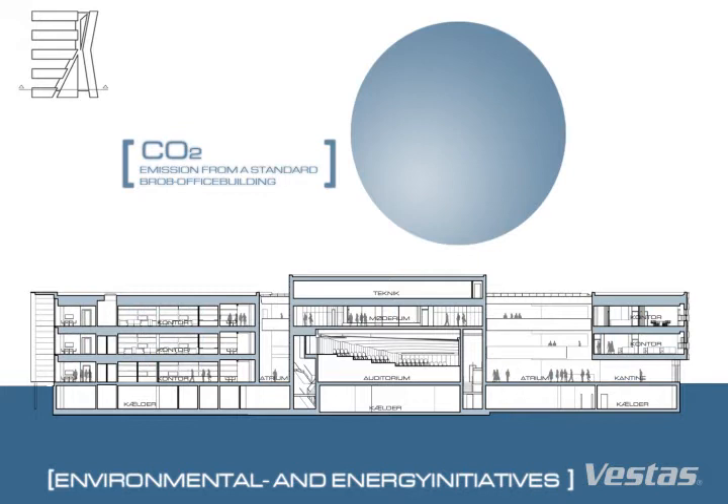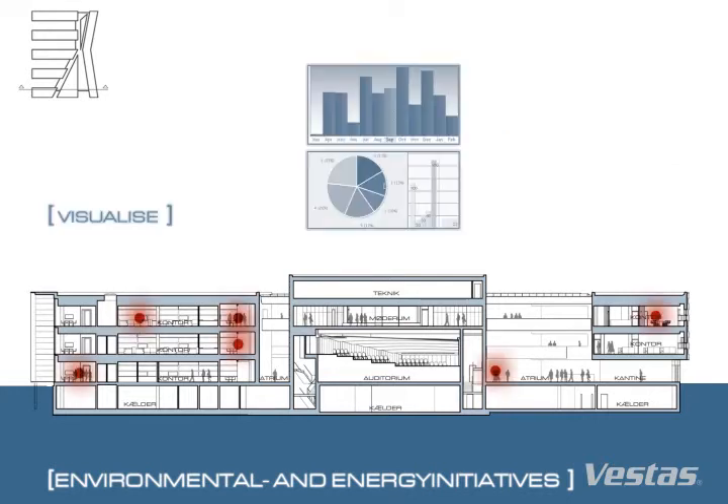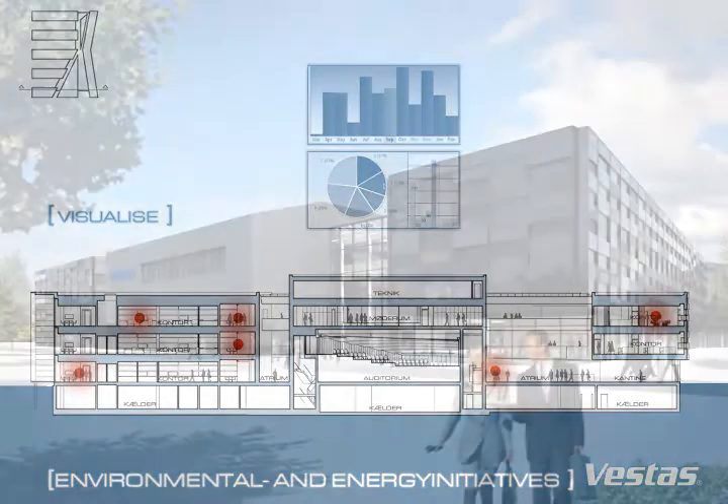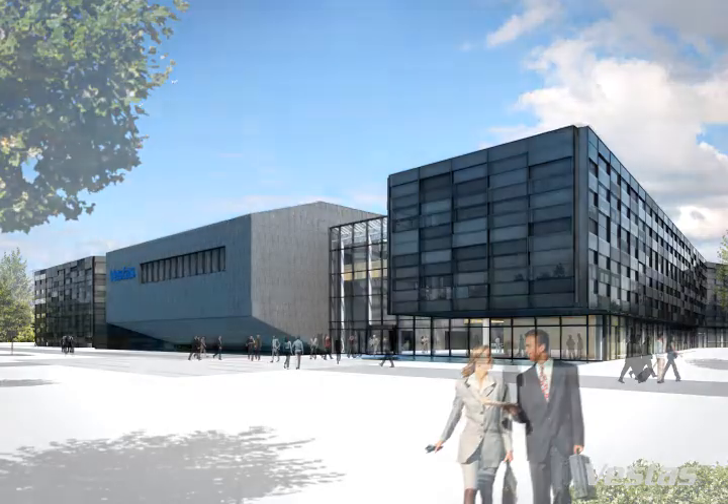These initiatives reduce the building's CO2 emissions by 90%. Technical initiatives can go a long way, but all studies have shown that what really helps is to make consumption visible to individuals and thereby influence their behaviour. Everyone in the building will therefore be able to monitor current consumption for each department on screens, opening the way for energy competitions and the like.